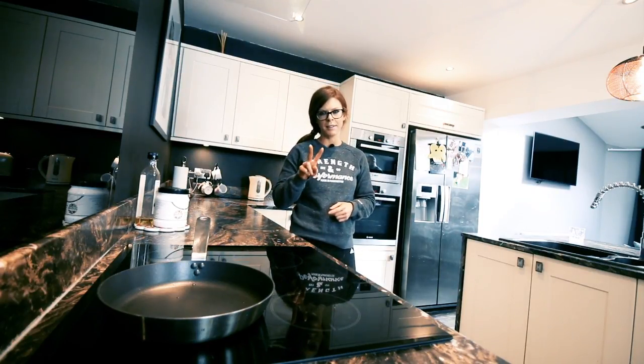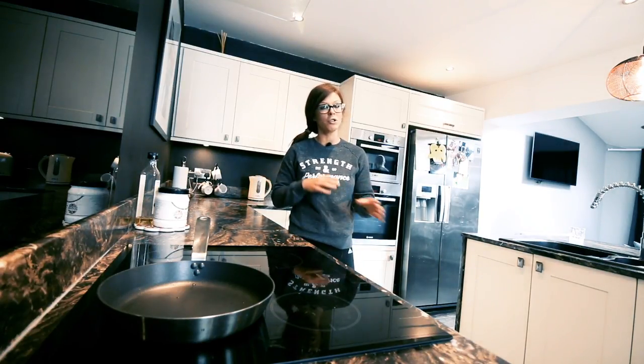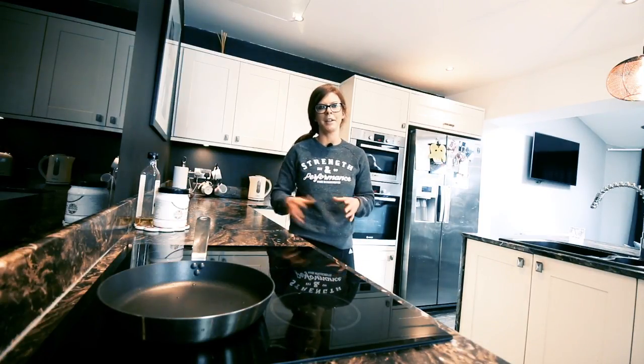I'll be doing two slow cooker recipes today. Most of us own a slow cooker, and they'll be really easy for you to make up in bulk batches. You can adjust the recipes slightly for four, five, or six meals throughout the week that you can prepare in advance for the coming week.